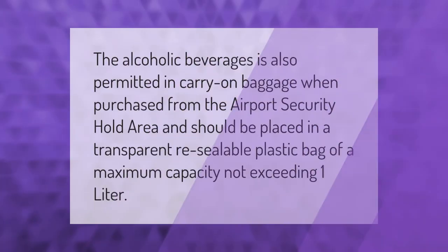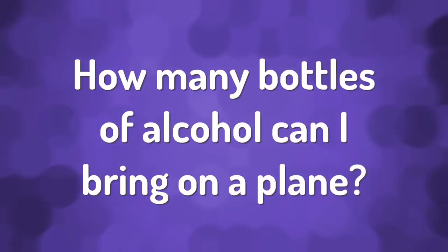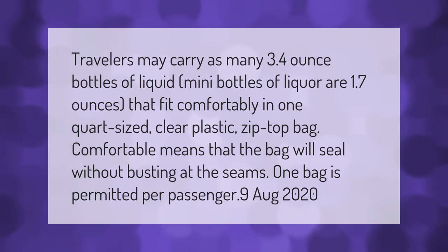Alcoholic beverages are also permitted in carry-on baggage when purchased from the airport security hold area, and should be placed in a transparent resealable plastic bag of a maximum capacity not exceeding one liter. Travelers may carry as many 3.4-ounce bottles of liquid as fit comfortably in one quart-sized clear plastic zip-top bag — mini bottles of liquor are 1.7 ounces. One bag is permitted per passenger.